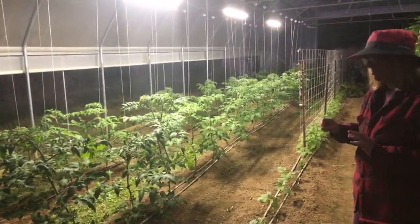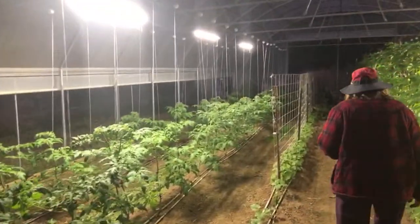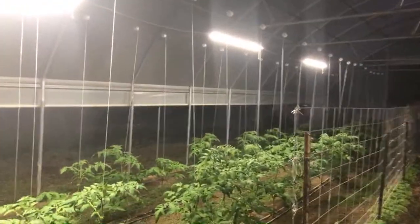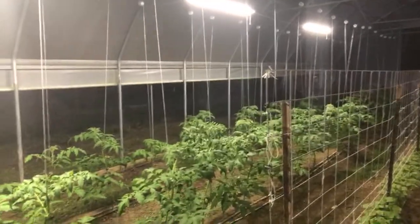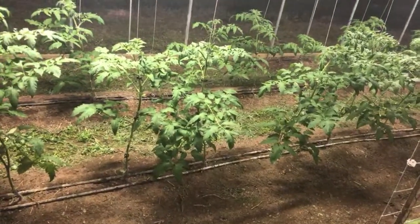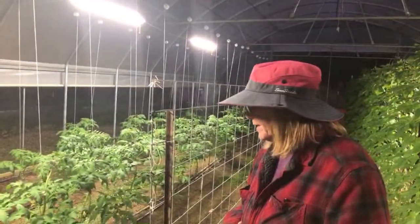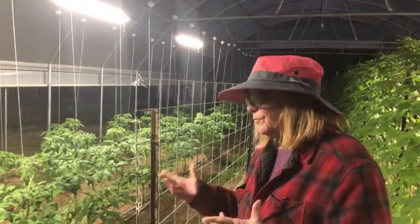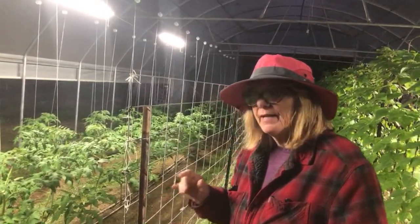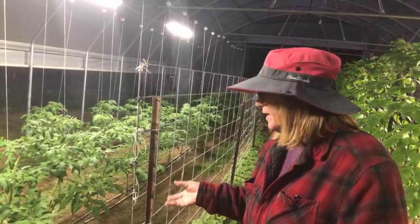One of the most amazing things about growing in a high tunnel is how clean and beautiful the plants are. You don't have rain spattering dirt back up onto the leaves, especially the low leaves. The lower branches are where disease can enter because of contact with the dirt, and these Big Beef tomato branches are huge.